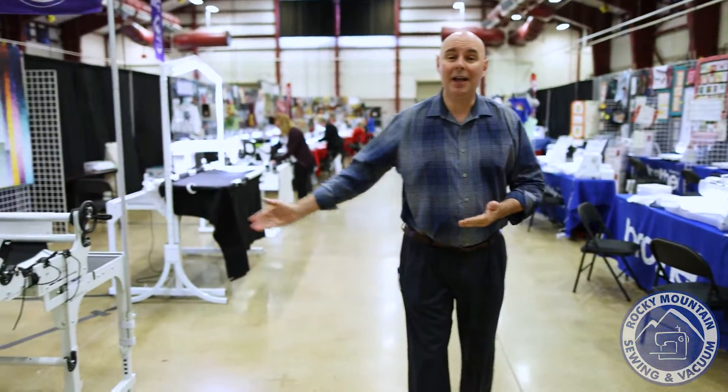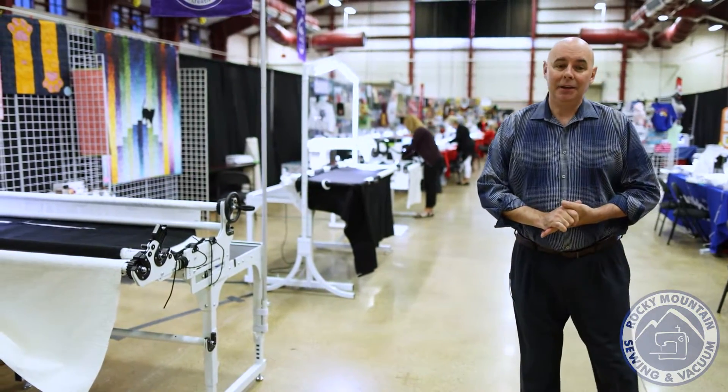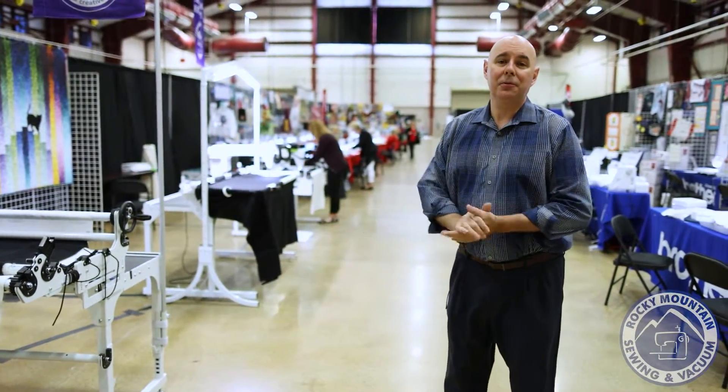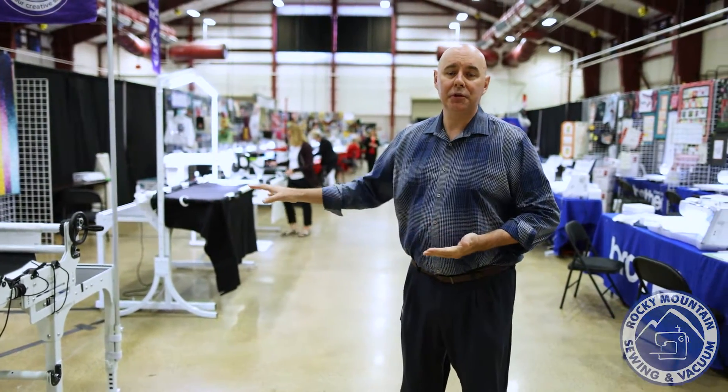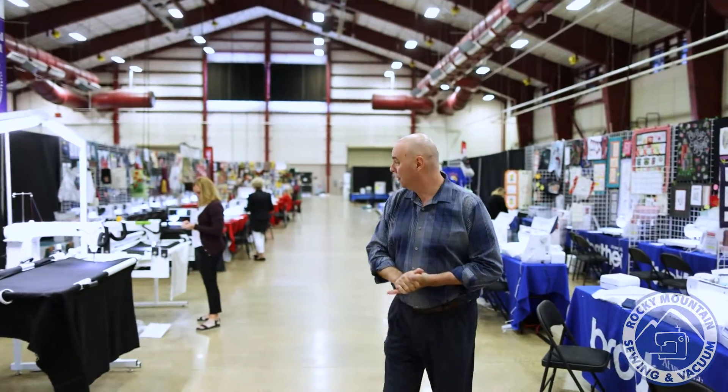We also have our Handy Quilter area here, and I've also got a special package for these. Again, I can't talk about pricing here, but when you purchase certain machines, you'll get your choice of a highlight, secret drawer, little buddy, and one more thing I can't remember. So come on down and check us out at the show, and we'll make you some special deals on Handy Quilter.